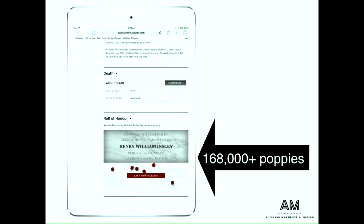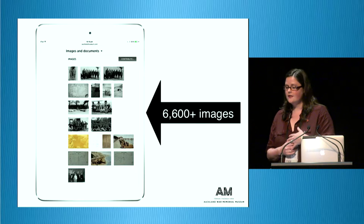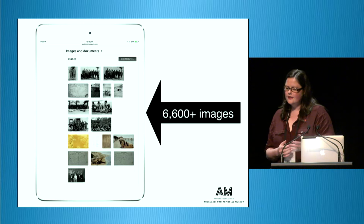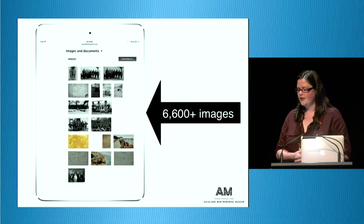A lot of schools have been using the website. School children want to do something when they go on the site — they may not be able to add data, but they can lay a poppy, which is removed each year so you can remember the service person again. For us, the images have been a major coup — getting 6,500 images up on the site within the last eight months is really impressive, given we had staff spending just two or three hours a week scanning images to archival quality. We estimated it would have taken about ten years to add that many images.